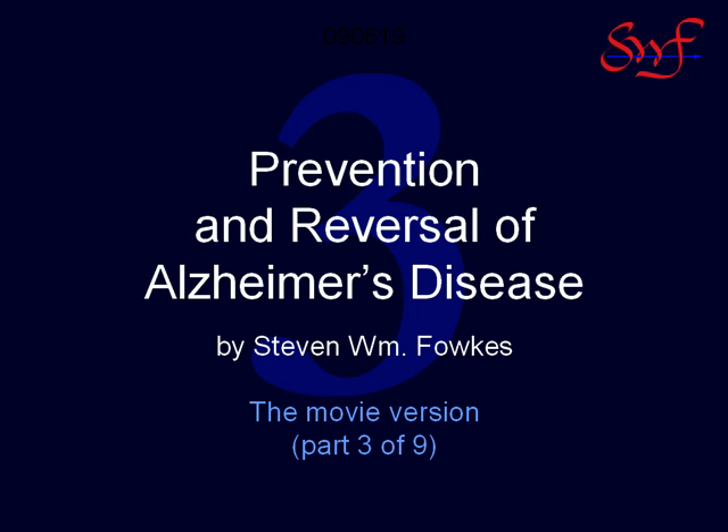Why isn't this front-page news, you might ask? There are two answers to this question, one flattering and one not. First, the researchers at the University of Kentucky and the University of Calgary who cracked the Alzheimer's code were dentistry scientists, not Alzheimer's researchers. And so the breakthrough came through the back door.